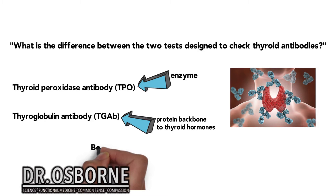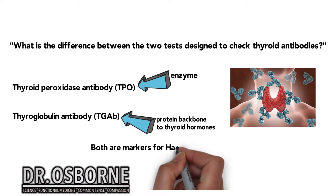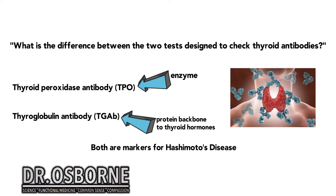Both of them are markers or indicators for what's also known as Hashimoto's disease. Doctors, when checking for your thyroid effectively, will look at both of these types of tests. A lot of doctors will only measure TPO. I had this happen in the clinic yesterday — a patient with high levels of antithyroglobulin antibodies but not high levels of TPO. A lot of doctors will not check the thyroglobulin antibody, and in this particular case, that could have been missed had we not done a thorough check.